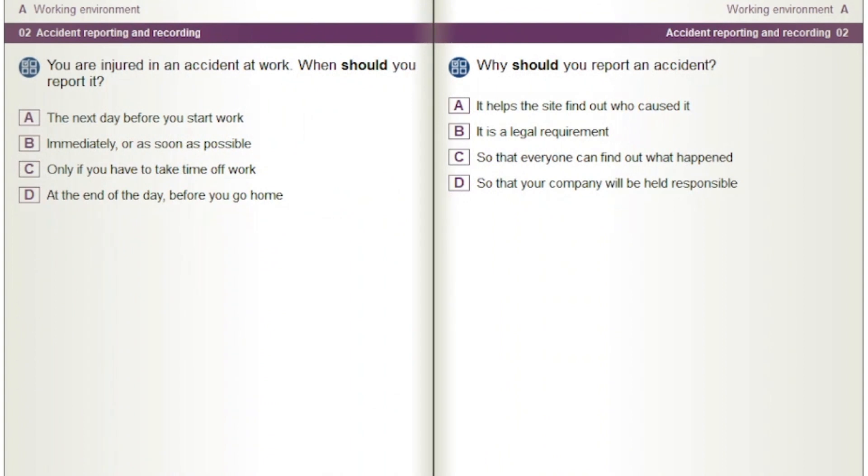You are injured in an accident at work. When should you report it? Options: The next day before you start work. Immediately or as soon as possible. Only if you have to take time off work. At the end of the day before you go home.